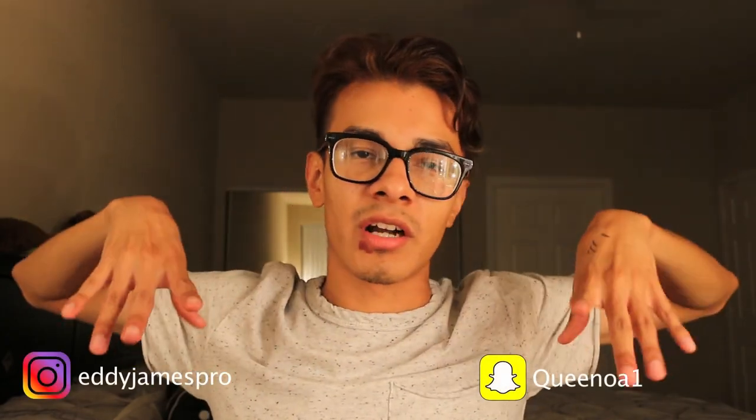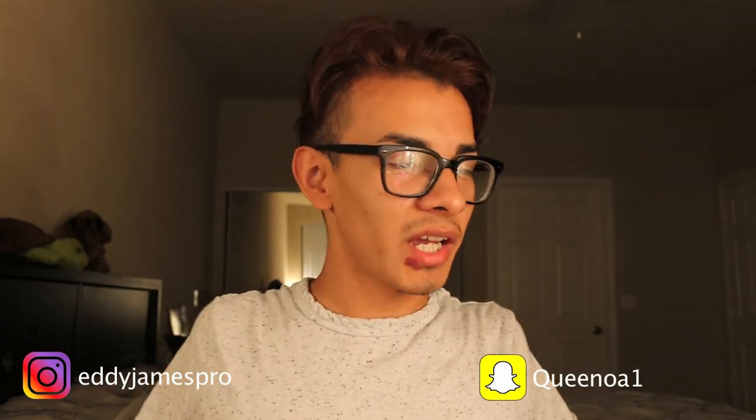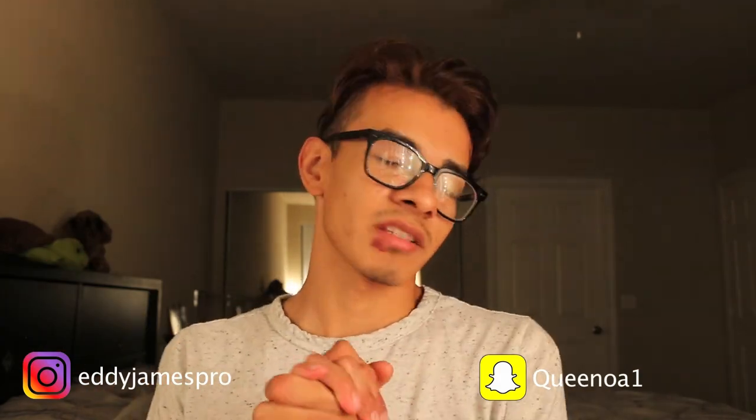That is it for my August unbagging or whatever. Go ahead and subscribe to my channel if you haven't already so you can watch my reactions and unbaggings every single month. Follow me on social media — I'll put my Snapchat and Instagram in the bubbles right here. I hope you guys enjoy the rest of your day or night whenever you're watching this, and I will see you guys in the next one. Bye.